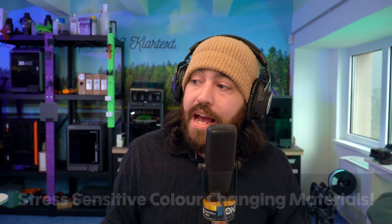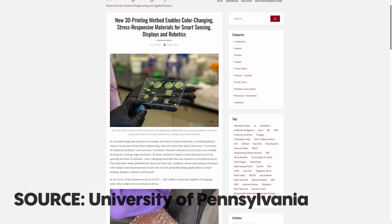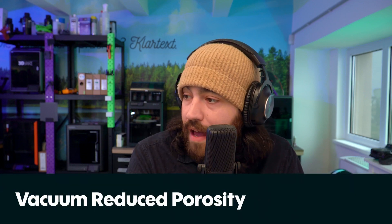In tech news, researchers at the University of Pennsylvania have developed an elastomer material that changes color when stressed — if you stretch it, it will change color. While this is created using a direct ink writing method, it could technically be applied to any additive manufacturing technique. The first thing that popped into my head was: what if your 3D printer belts were made out of this material and were green when tensioned correctly and red when tensioned incorrectly? We already have heat-sensitive color change materials in the shop, and something like this as a filament would be really awesome.